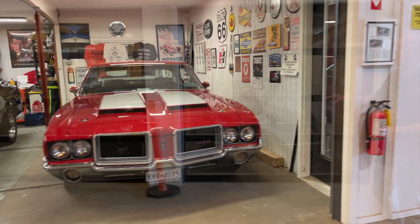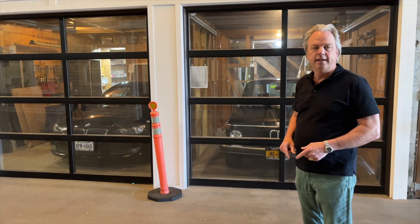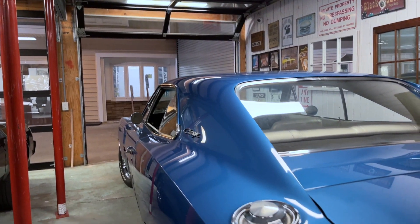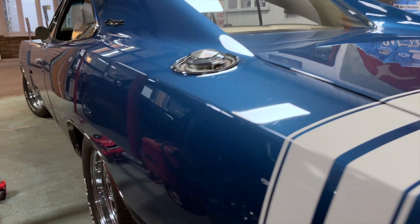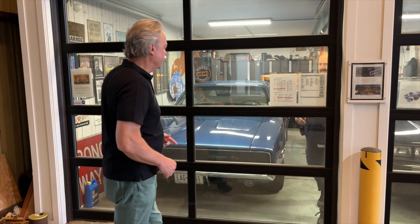So we'll interview Les, we'll pull some of these cars out of the garage, and I hope you enjoy this episode. Okay everybody, I'm going to introduce you to Les — he's the owner of these fantastic cars.